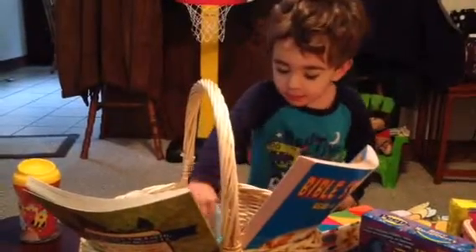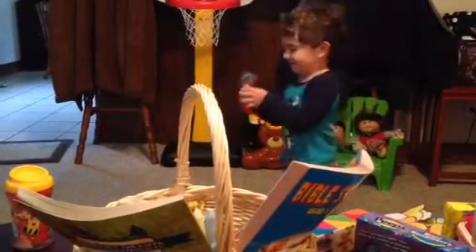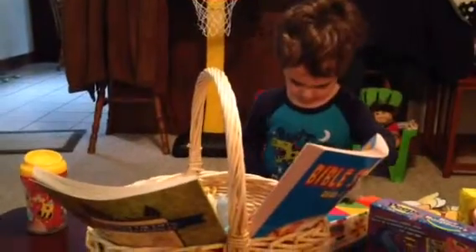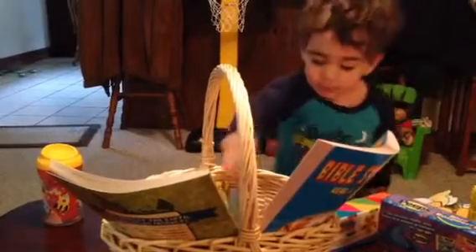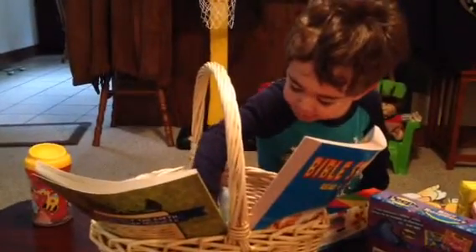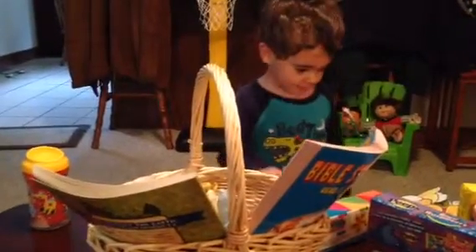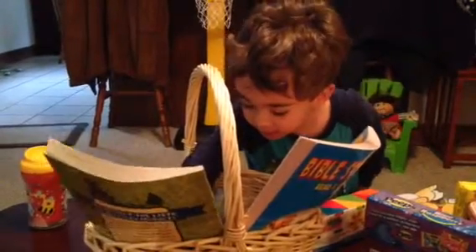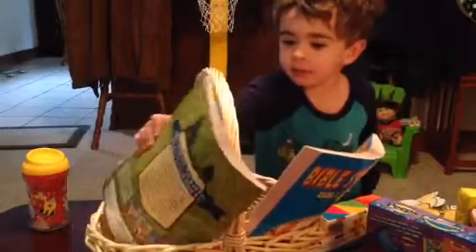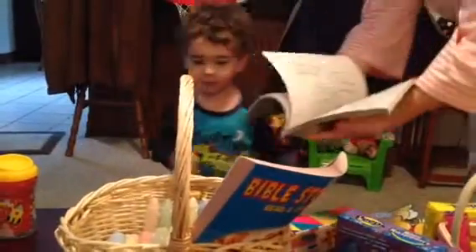Do you have any coloring books? Do you see any coloring books? Did you get coloring books in your basket? Where's some coloring books? There's another pop. There you go. What else did you get? You got to move other stuff to see. What's that? A book. A coloring book? Look inside, let's see. Is that a coloring book?